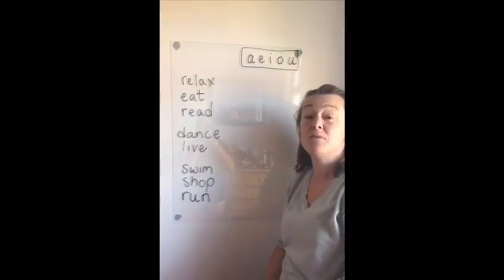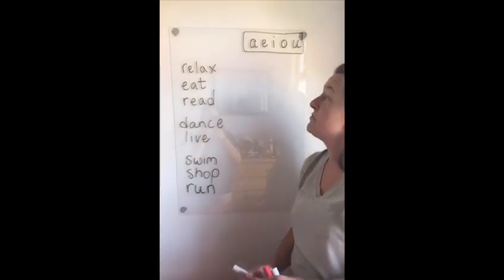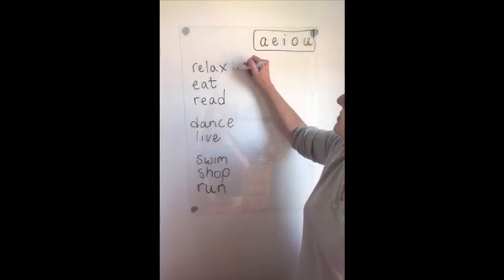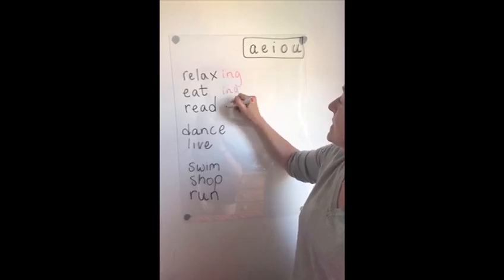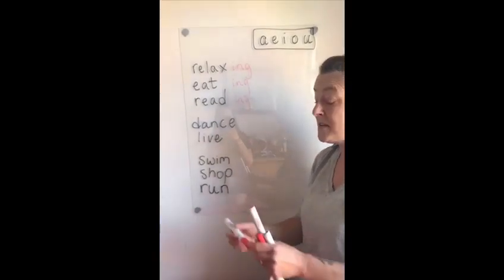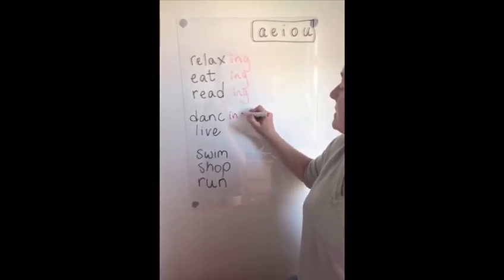So today we've been looking at present continuous, which is the verb 'to be' with -ing. But let's look at some of the spellings. There are some simple rules — usually we can just add -ing to our regular verbs, but if the verb ends in an 'e', we delete the 'e' and add -ing.